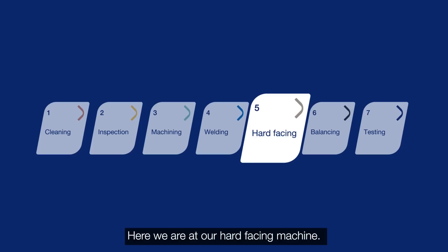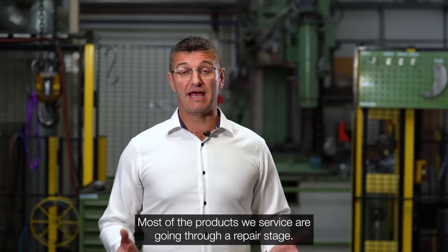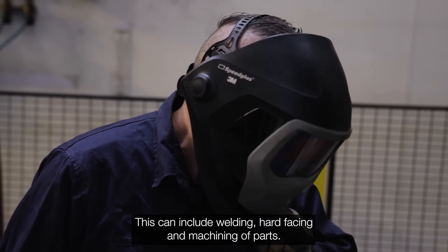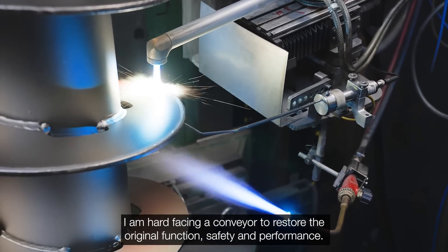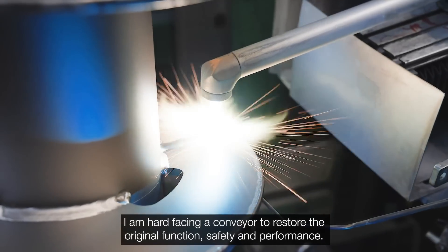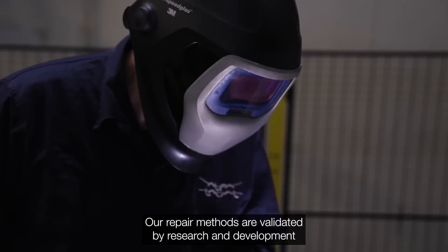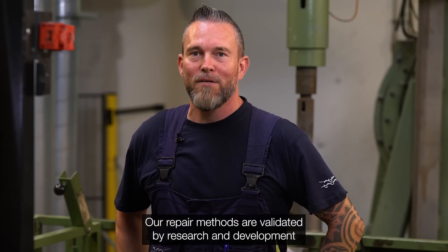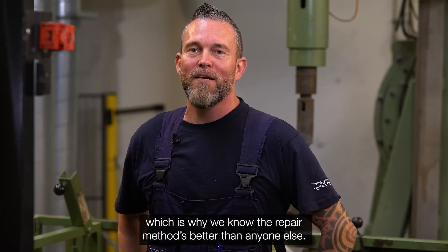Here we are at our hard-facing machine. Most of the products we service go through a repair stage, which can include welding, hard-facing, and machining of parts. We are hard-facing components to restore them to their original function, safety, and performance. Our repair methods are validated by research and development, which is why we know the repair methods better than anyone else.